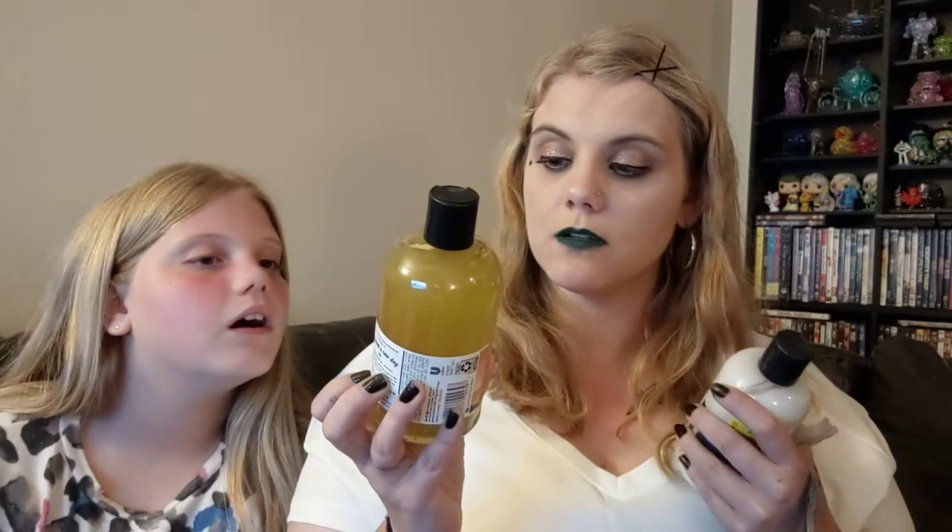We got Doritos Spooky Sweet Chili. She got this body lotion — it's Under the Starlit Sky. I think this is actually Bath and Body Works brand at Walmart. These are all on sale because they've had them for a while. I got the body lotion in Under the Starlit Sky.